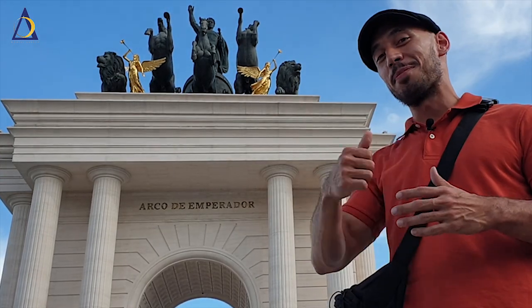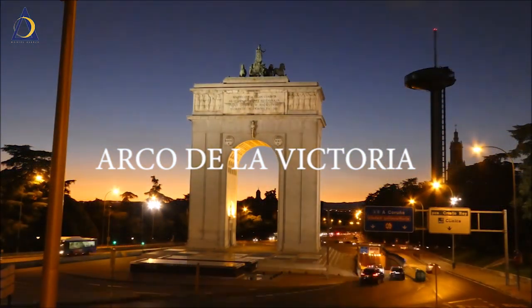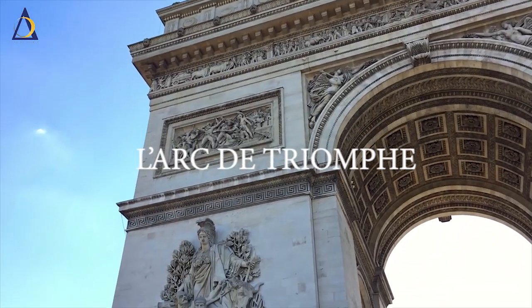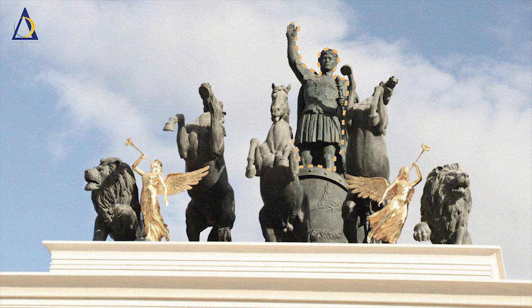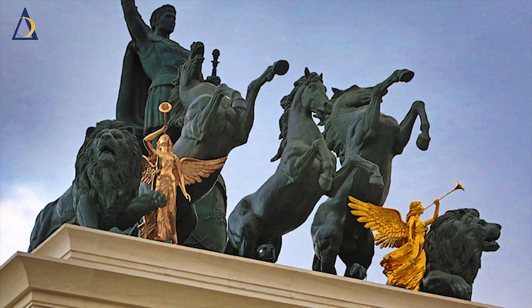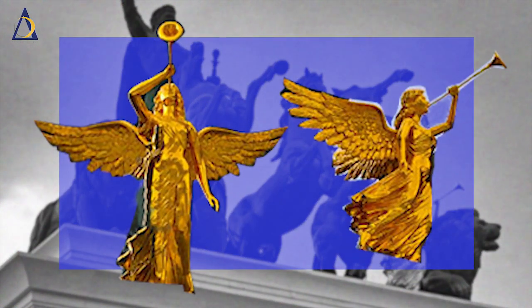Fun fact: this landmark behind me is called the Arco de Emperador. It is inspired by the Arco de la Victoria in Madrid and the L'Arc de Triomphe in Paris — a statement to the European vibe of this place. The Arco Quadriga, or Emperor, is set in bronze. And see those two angels? Those are plated with 24-carat gold.